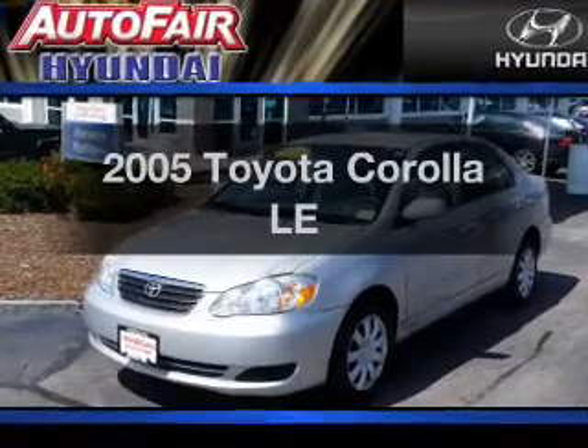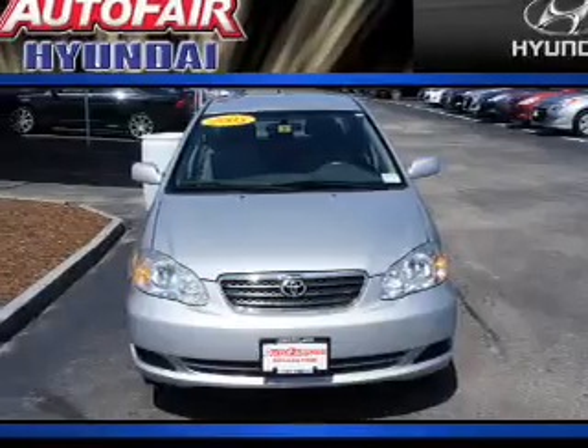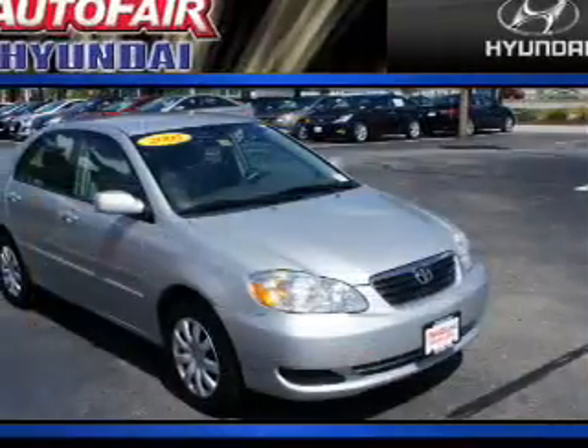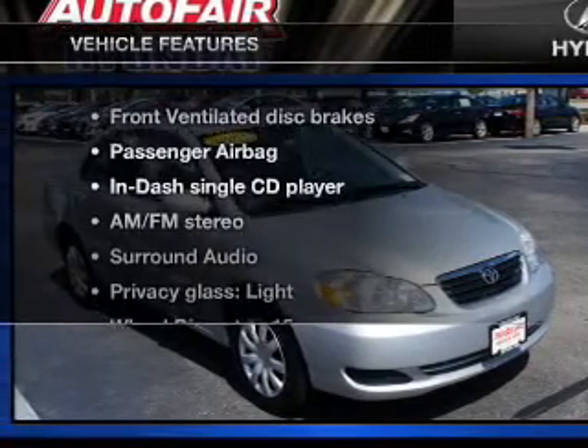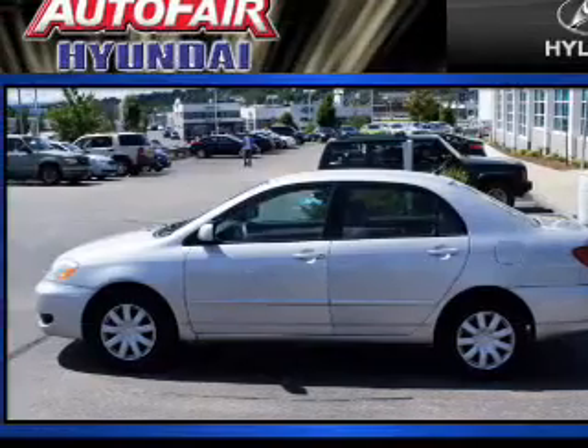Presenting the 2005 Toyota Corolla — this is the set of wheels you've been looking for, with an efficient four-cylinder engine. The powertrain includes front wheel drive that responds smoothly to its automatic transmission. With these notable features, you won't want to miss out on the opportunity to own this amazing ride.